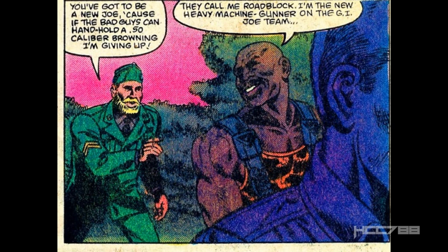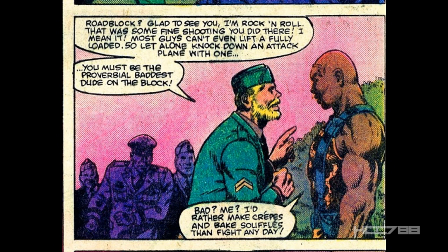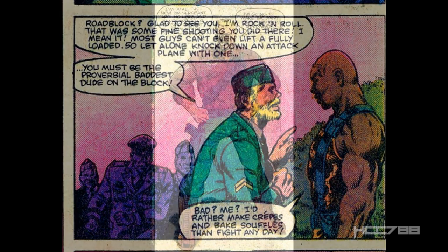The coloring on Roadblock's uniform is a little funny — very yellow. Rock and Roll runs up to Roadblock like a fanboy, admiring his ability to hand-hold a .50 caliber Browning and thinking he must be the baddest dude on the block. But Roadblock would rather make crepes and bake soufflés. The real bad dude is the other guy, Duke. Duke stands like a John Wayne statue and glares at everyone, promising a new era of toughness and meanness. It looks like Duke is going to be really hard on the Joes and strict on discipline — and I think that's how this character should be. That's not exactly how Duke turned out. We will get to that in future issues.